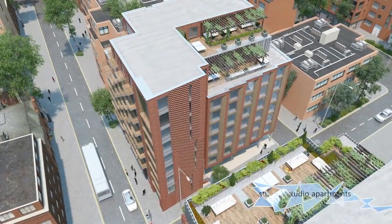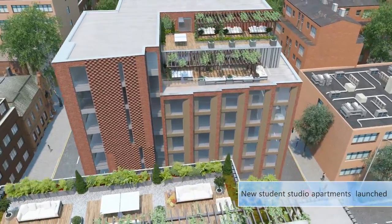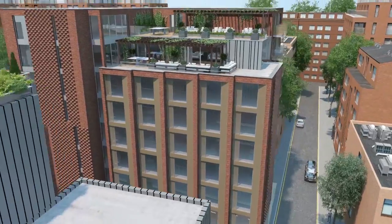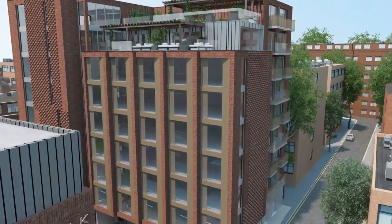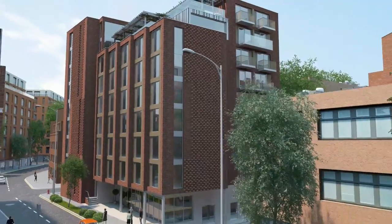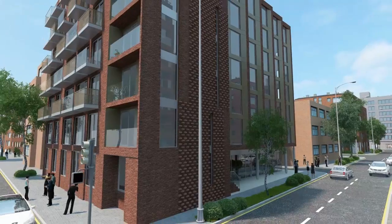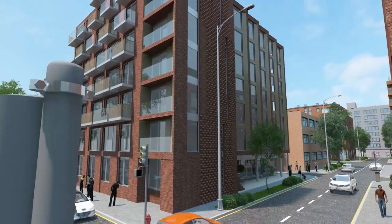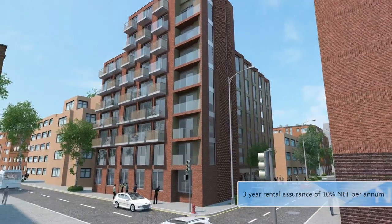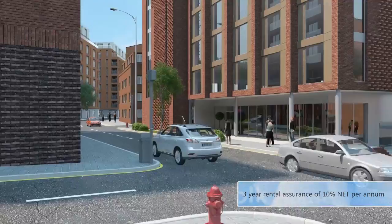Norfolk House is a new, low entry level student accommodation investment which will provide investors with the opportunity to own a large studio apartment in a purpose built development. For a hands-off approach, Norfolk House is fully managed by a well established student lettings company who will manage, maintain and service the development. This is a high yielding UK student property investment which will provide investors with a three year rental assurance of 10% net per annum.